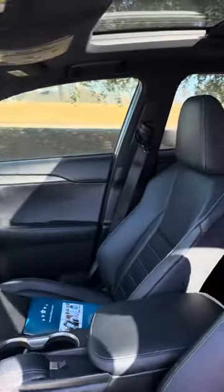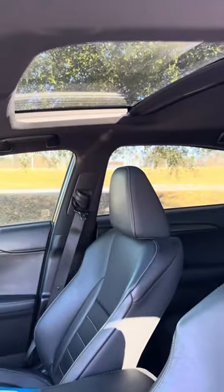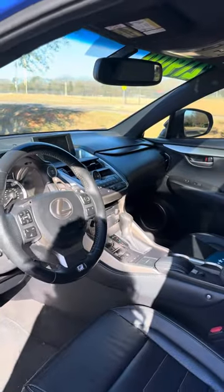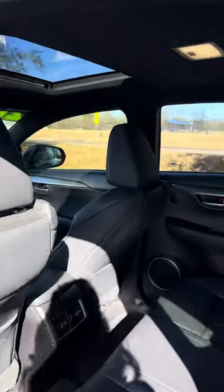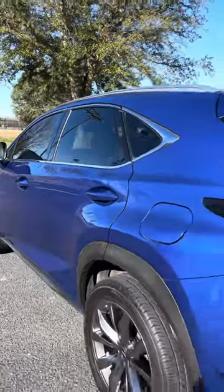It's got beautiful black sport leather premium interior, power moonroof, and it's got 71,000 miles on it. Carfax accident-free.